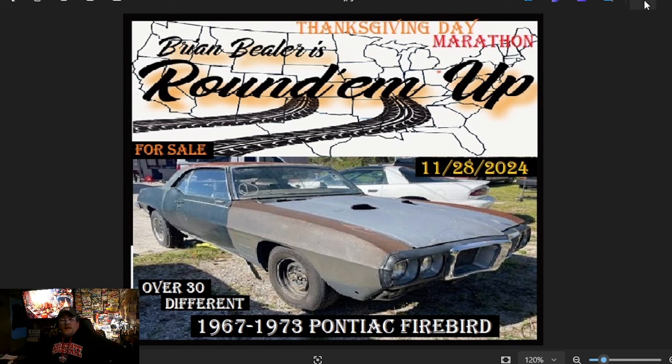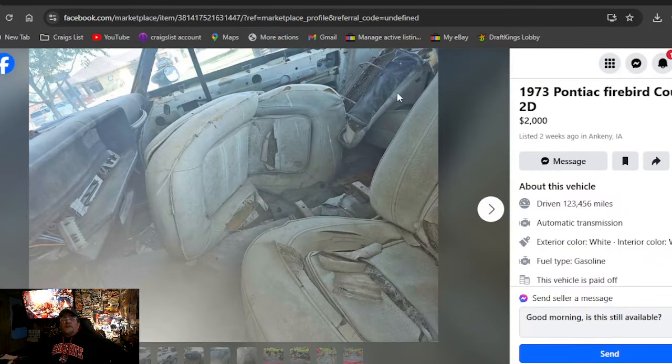First time viewers, you heard that correctly — we're looking for cars that are currently listed for sale for our subscribers. This one you see right here is not going to be the only car we show for sale, but that's the one I would go check out if I was looking to buy a 67-73 Pontiac Firebird. Let's get on to our search. It's going to be Facebook Marketplace and Craigslist. I don't own any of the cars, but I have put them in price order from lowest to highest.